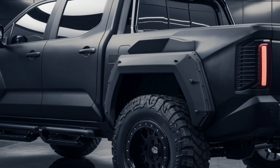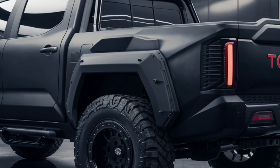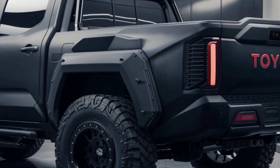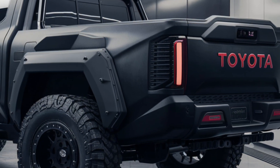But it's not all about off-road capability. The FJ Cruiser pickup is equally at home on the highway or in the city, offering a smooth and comfortable ride and enough style to turn heads wherever you go.